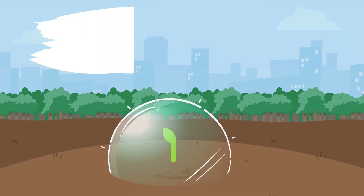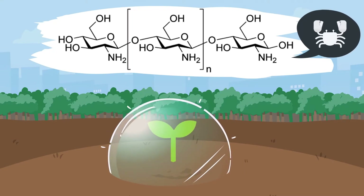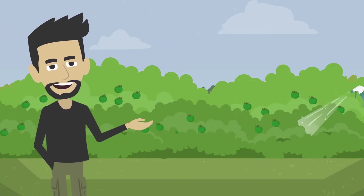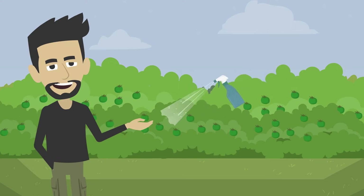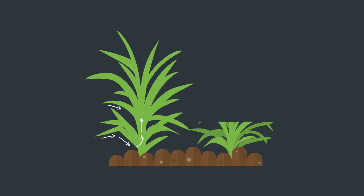Chitosan is a natural compound derived from chitin, which is found in the exoskeletons of shellfish such as shrimp, lobster, or crabs. Chitosan is environmentally friendly and biodegradable, not toxic to humans, and can be applied as a foliar spray or directly to the root zone as a drench.